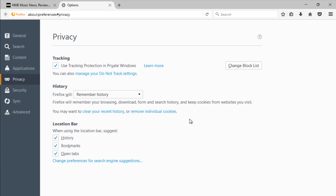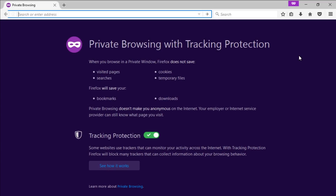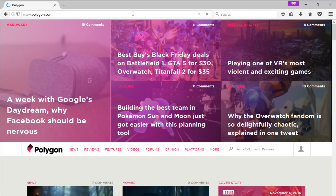For additional privacy, you can use a private browsing window, which lets you browse the web without Firefox recording your history. To open one, click the menu button, then select New Private Window. You can use this window just like normal. You'll know it's private thanks to the purple mask icon in the top right corner. Keep in mind that browsing privately does not make anything more secure — it only keeps your history from being recorded while using the private window.